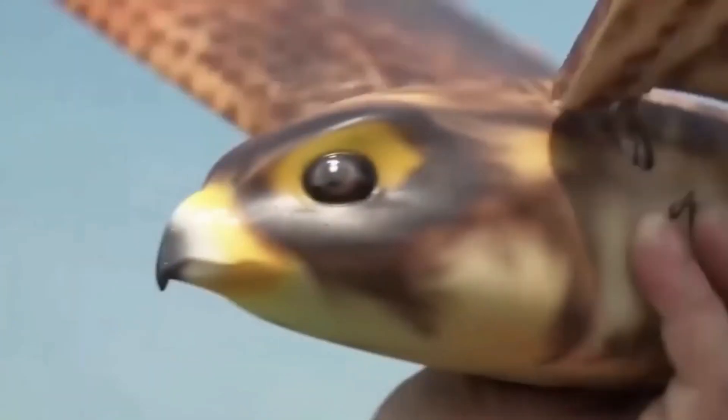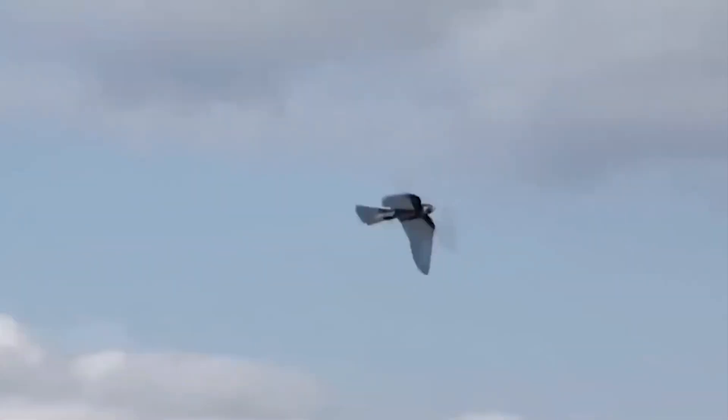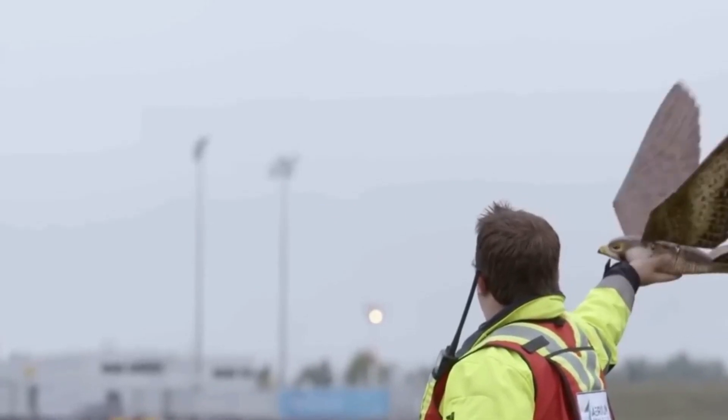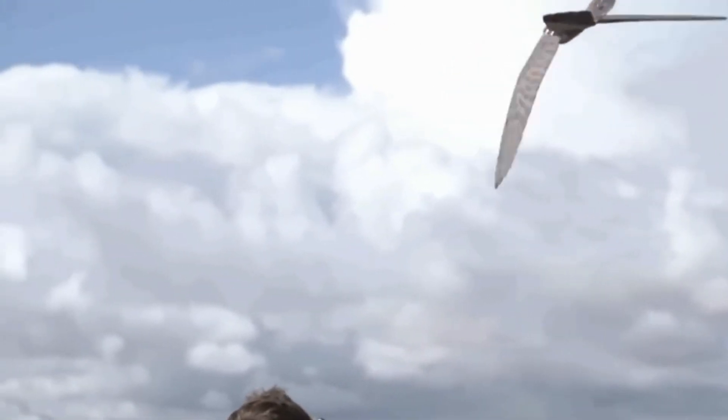What's even more surprising is that, despite their incredible capabilities, these robot birds haven't been put into military service just yet. It's quite astonishing to think that such lifelike and agile machines have not found a role in the armed forces.